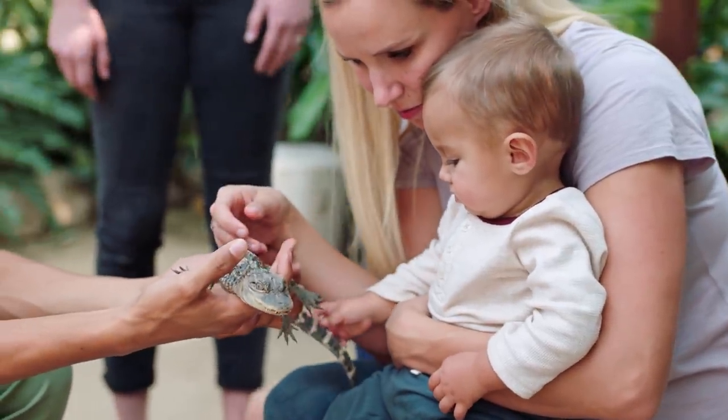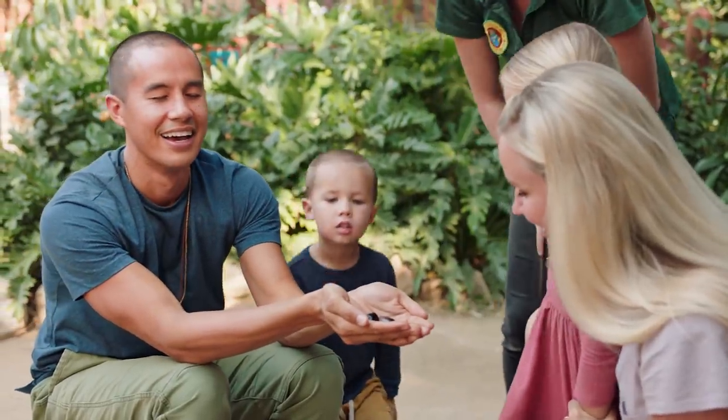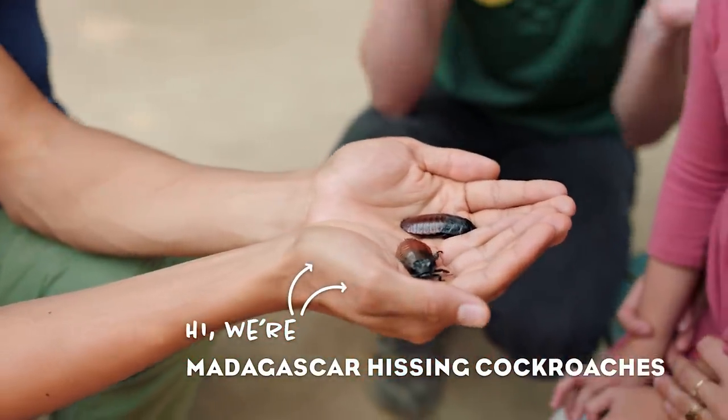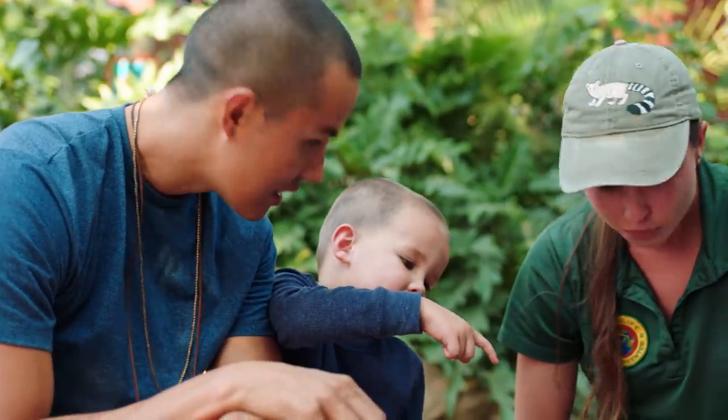It's not a spider, don't worry. Open up your eyes. Frankie and Francesca are Madagascar hissing cockroaches. Is he poisonous? No, he's not poisonous.